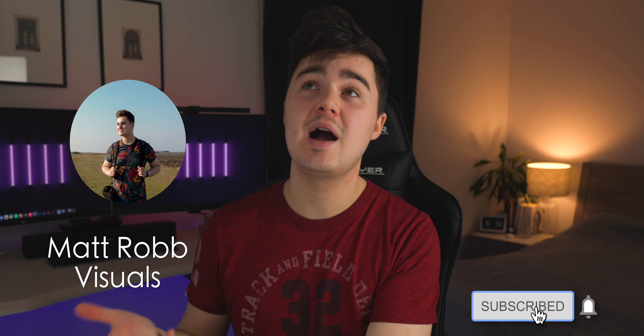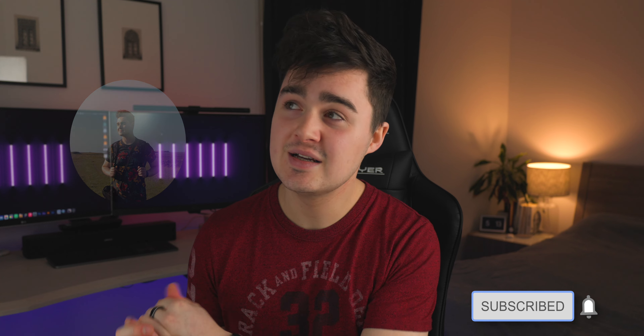Thank you so much for watching, guys. If you want to check out my new channel, the link will be down below — I am trying super, super hard with that. YouTube is a hard game. But thank you so much for supporting me. Also, subscribe on this channel if you haven't already — I feel like most people who watch these haven't actually subscribed, it's some ridiculous number like 80%. So please go ahead and subscribe.